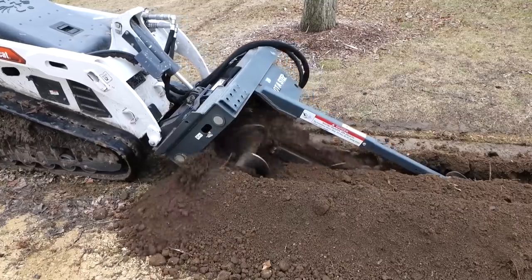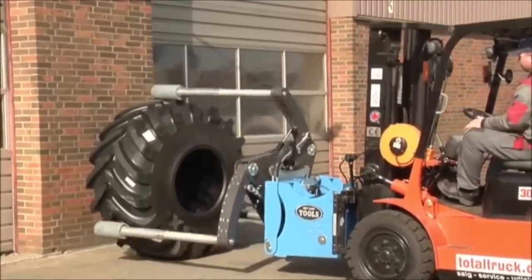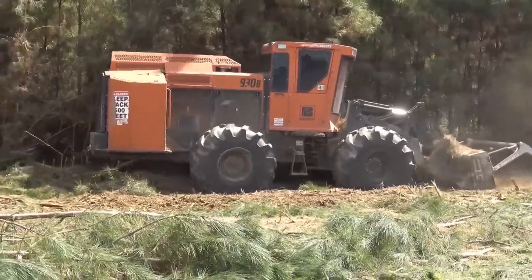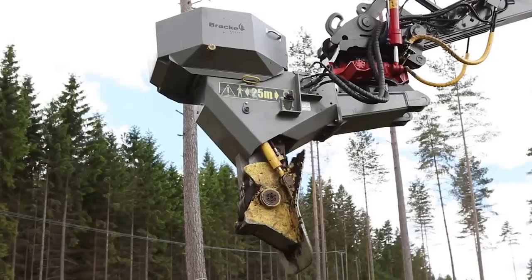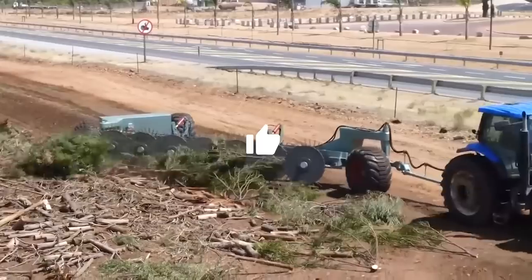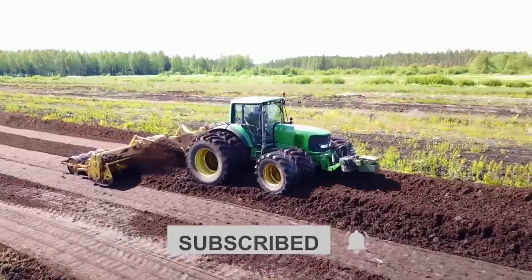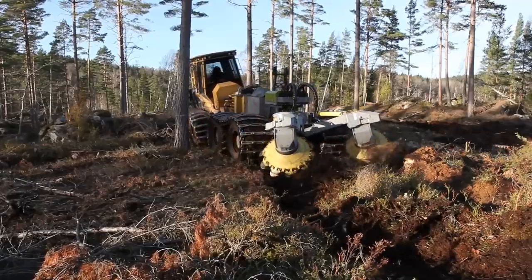These incredible machines are revolutionizing the world of construction. Each of these machines plays a vital role in helping builders become more efficient, sustainable, and profitable. Be sure to give us a thumbs up, subscribe to our channel, and leave a comment telling us which machine was your favorite. Until next time, happy digging!